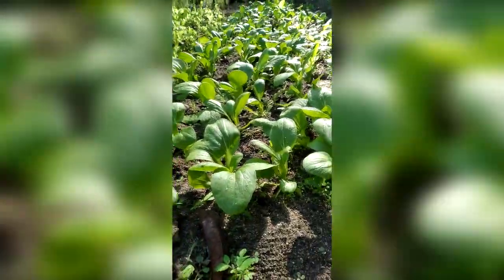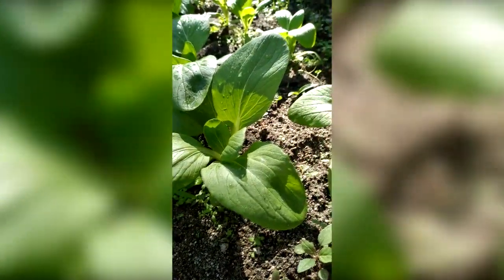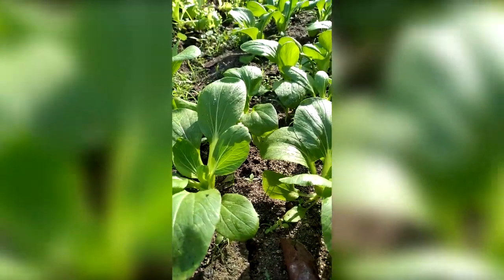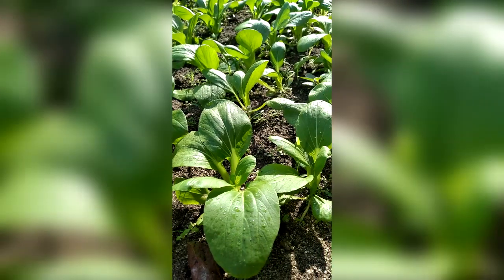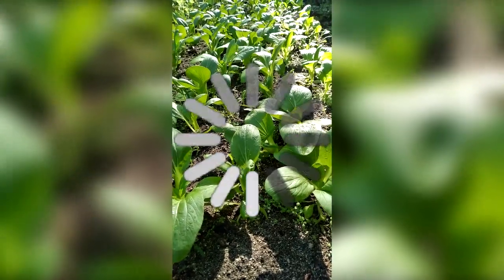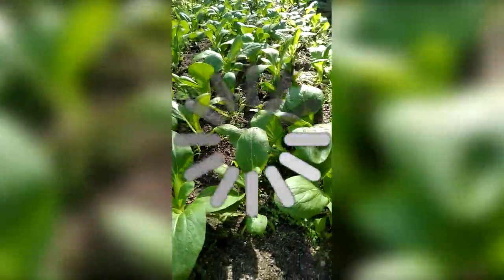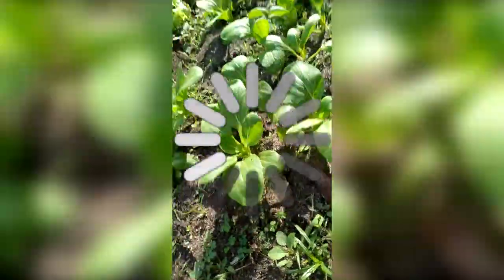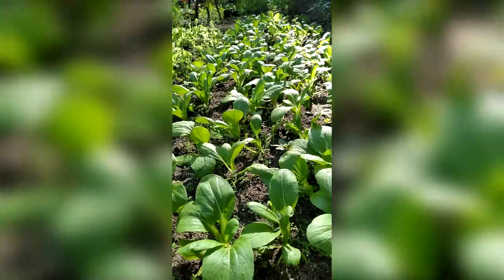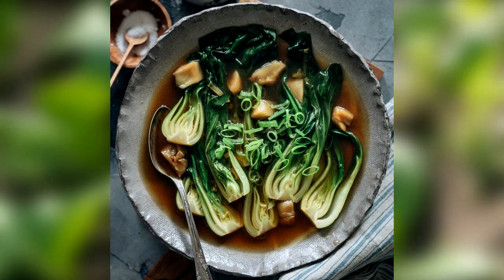Here's our pak choy - this is actually Chinese pak choy. They call it pak choy and use it for soup - for ramen and Chinese soups, Korean soups, something like that.